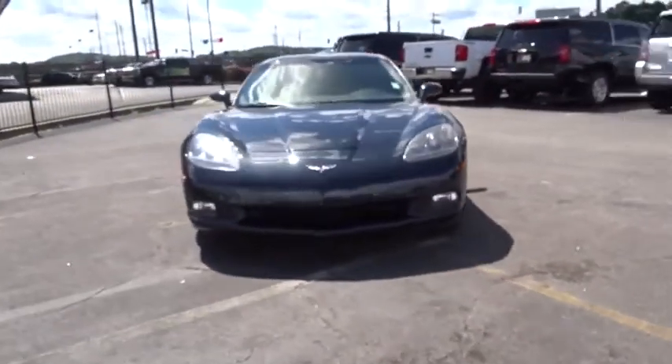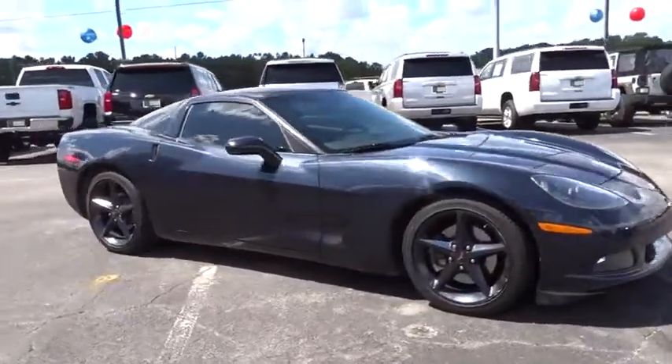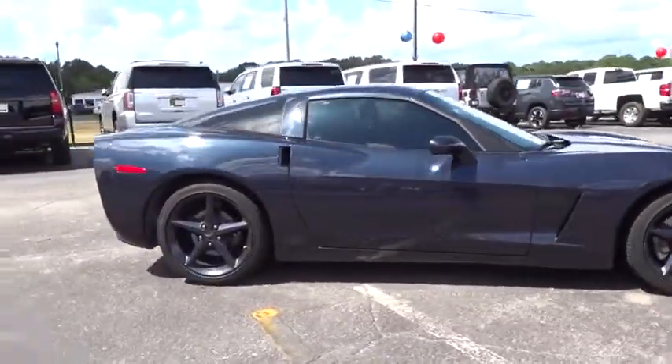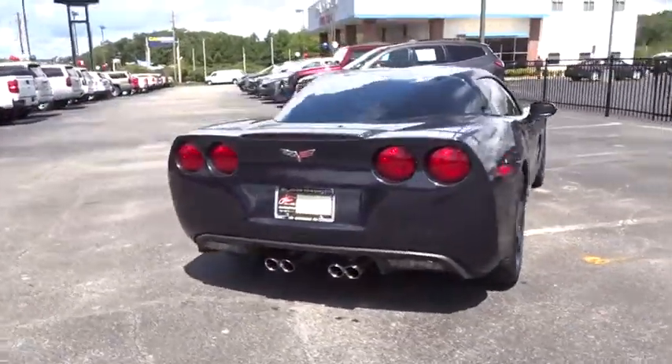Stop by and take a look at the 2013 Chevrolet Corvette. The Chevy Corvette is America's best-known nameplate. If you are looking for sharp and fast, the Vette is for you. This vehicle has less than 60,000 miles.